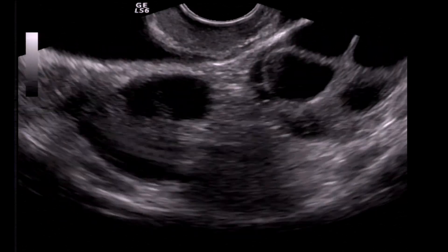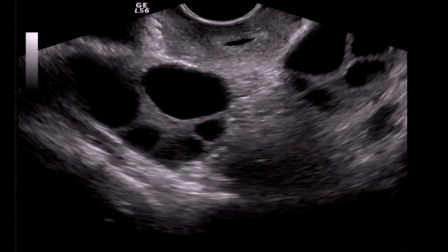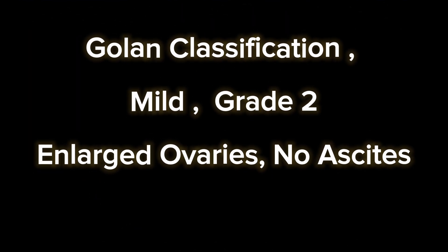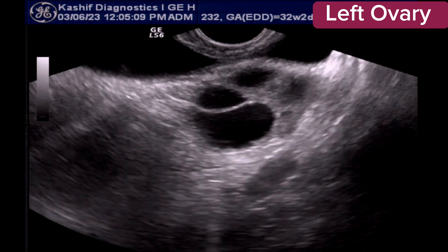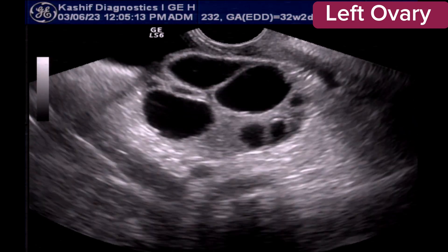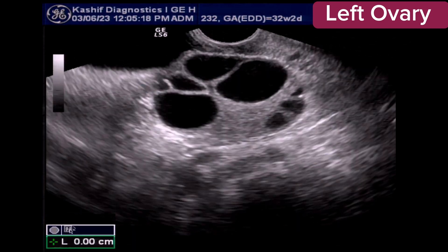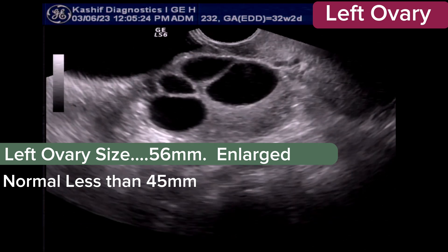This is a case of ovarian hyperstimulation. According to the modified Golan classification, this is mild ovarian hyperstimulation, Grade 2 changes. There is ovarian enlargement of more than 5 cm. There may be abdominal distension, discomfort, nausea, vomiting, or diarrhea, but there is no ascites.